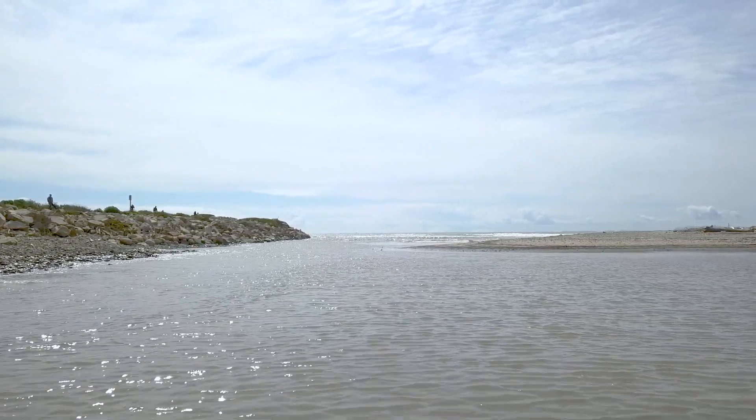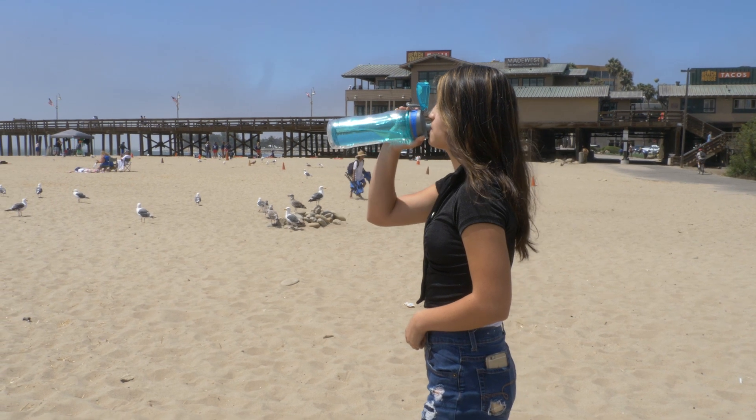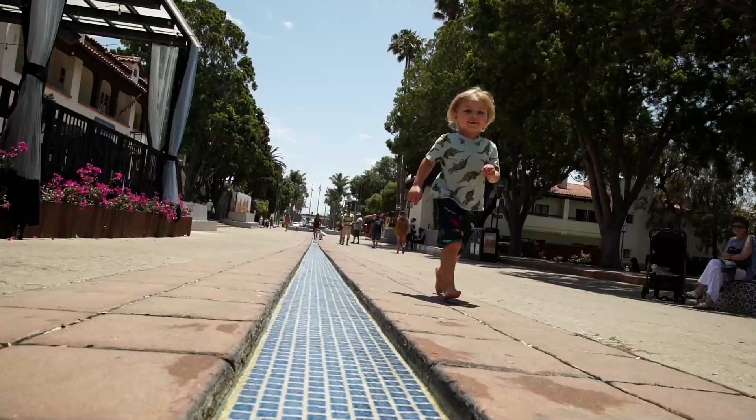Water is critical to life. It is the backbone of a healthy environment and thriving community.